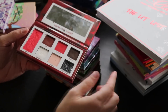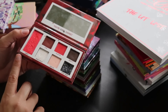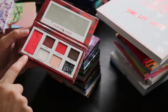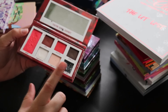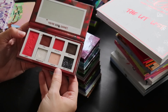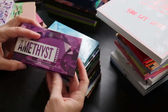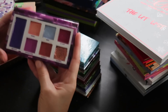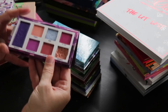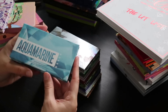First up, for January, there's Garnet. All these palettes have the same seven-pan layout with a mix of mattes and shimmers, a larger pan with the corresponding birthstone shade, and a pressed glitter. February is Amethyst — this is my daughter Berry's birthstone — and it's quite pretty. I actually really liked the pressed glitter in this one.